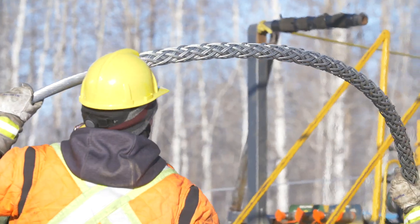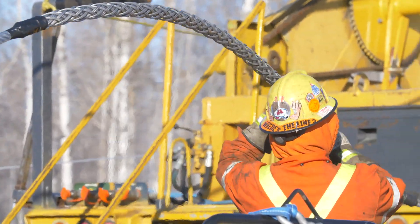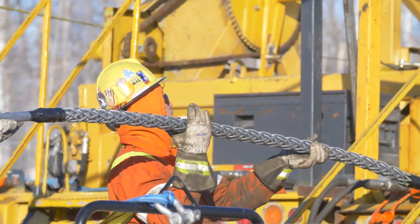1,089 kilometers of conductor and 121 kilometers of optical ground wire were strung on the line.